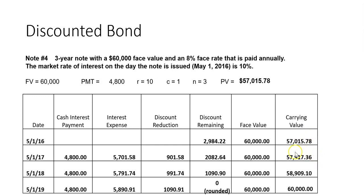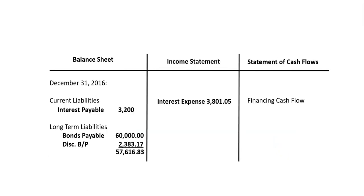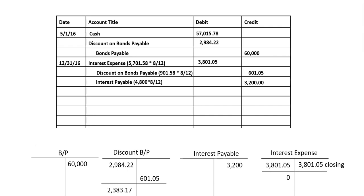There's our interest expense for 2016, and we received a cash inflow of $57,015.78, which will appear on the statement of cash flows in module eight. For the next journal entry, we record the remaining four-twelfths of interest expense, knock out the interest payable, credit the remainder of the discount on bonds payable, and then record the cash payment. That follow-up entry totals $5,117.